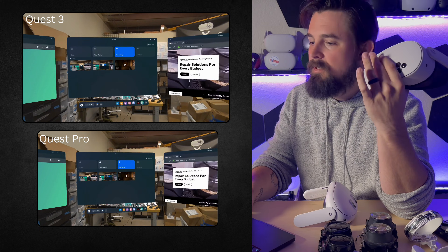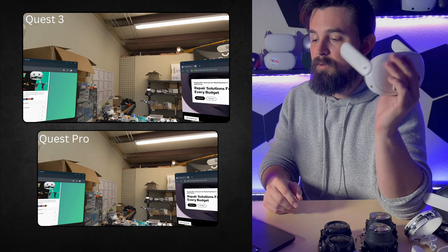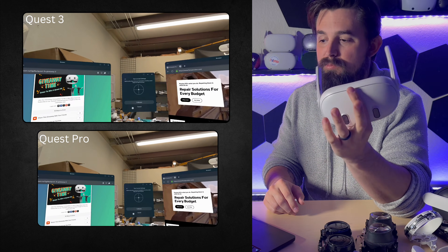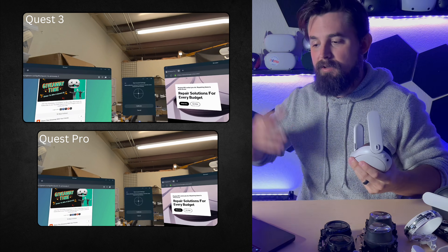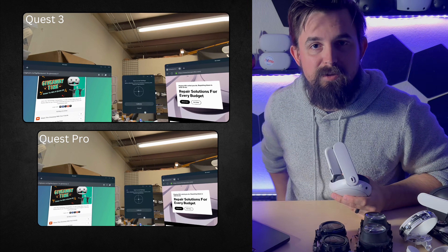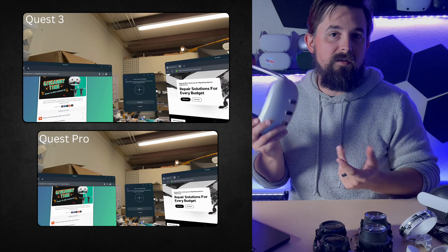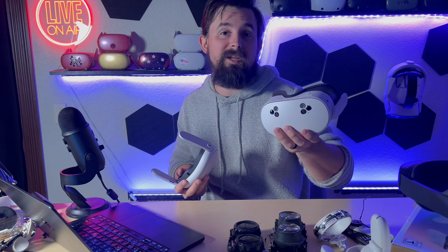The Quest 3 versus the Quest Pro — the Quest 3 is going to be a noticeable improvement. If you have a Quest Pro and you're not attached to the eye tracking, or you're kind of over it, the Quest 3 is better for resolution. But you could also get the Quest 3S and it'd be the same resolution as what you're getting now with the Quest Pro, but with better full color pass-through.